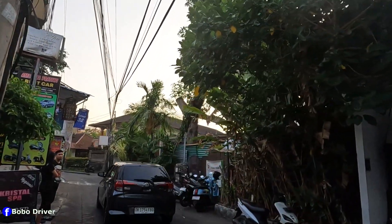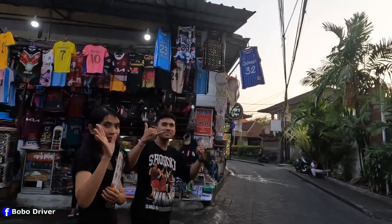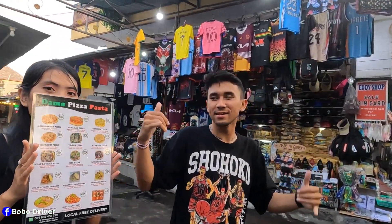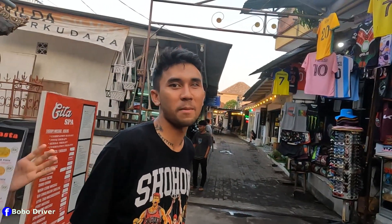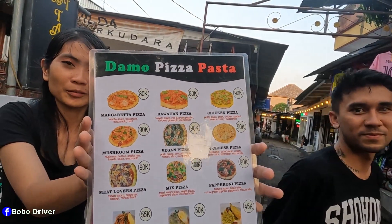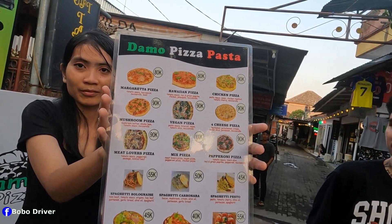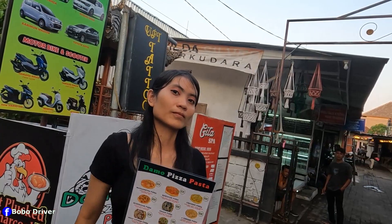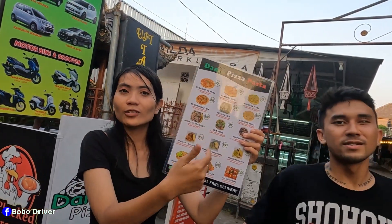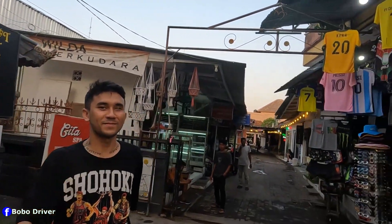If you guys are enjoying this video, please make a thumbs up! Selamat sore — bagaimana, rame? Welcome to Legian! So you're selling pizza? Selling pizza and pasta — can you show me the menu? The price is 80k to 90k. Wow, there are a lot of different flavors. What time are you open till? We open from 10am and close at 10pm. All prices include tax already. Thank you so much for the information — bye bye, have a great day!